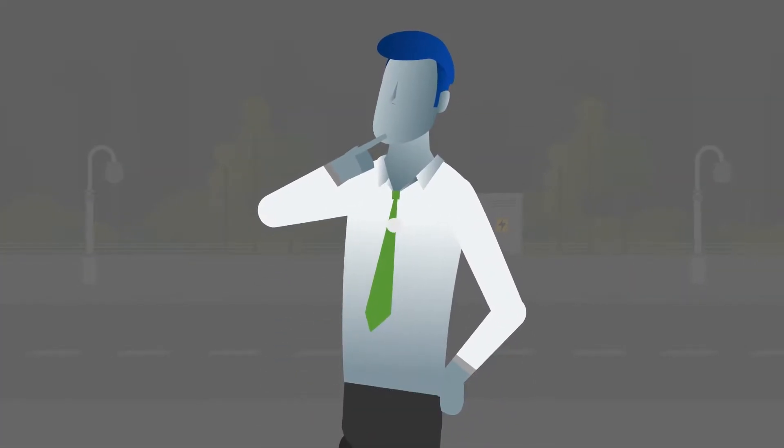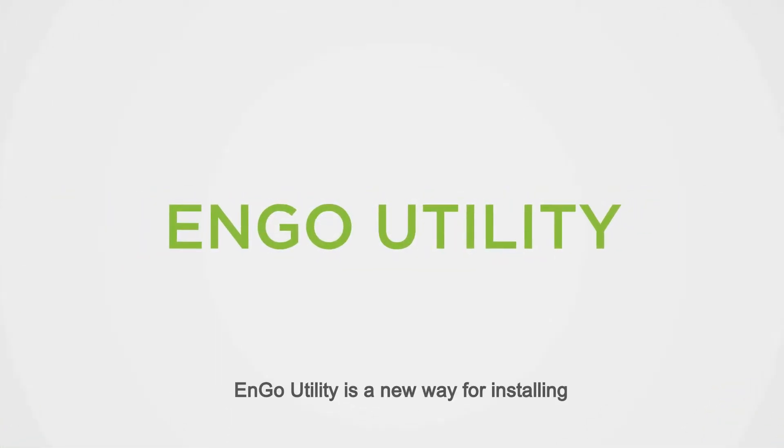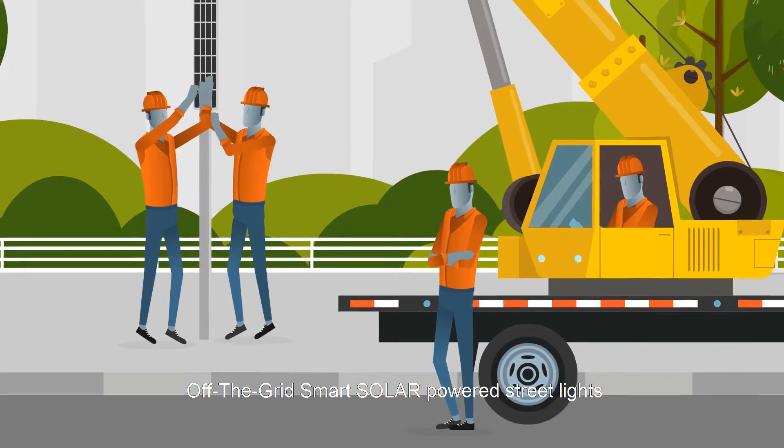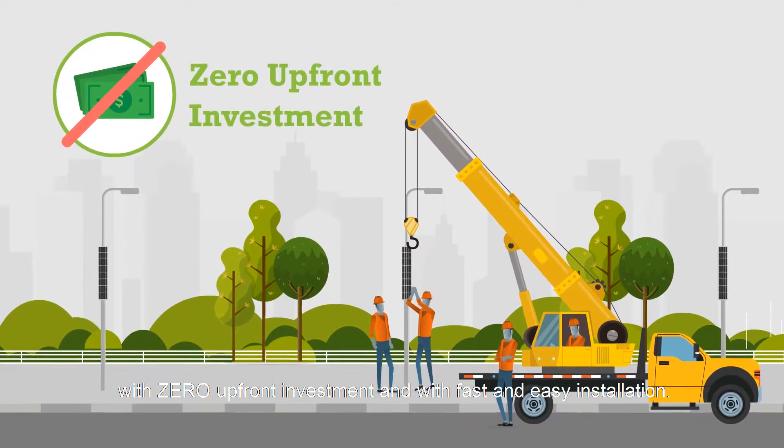But how to avoid all this? Well, there is a solution. N-Go Utility is a new way of installing off-the-grid solar-powered street lights with zero upfront investment and fast and easy installation.